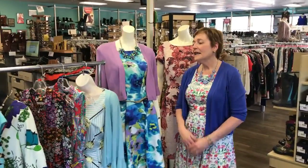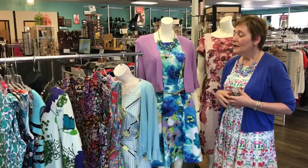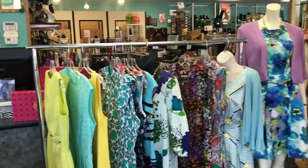Hi everybody, it's Cynthia from Closet Revival. Well spring finally sprung this week here in Texas and we thought what better way to celebrate than talking about some of the really pretty floral dresses we've got in the store right now, especially if you're still looking for your Easter dress. So we've got a great variety of brands, some really fun colors that we pulled down on the rack for you.